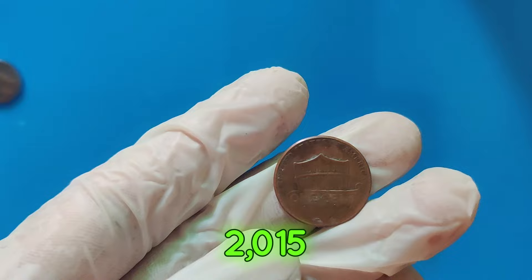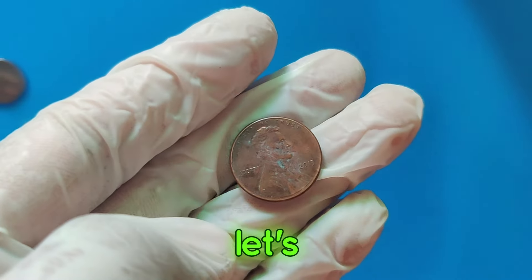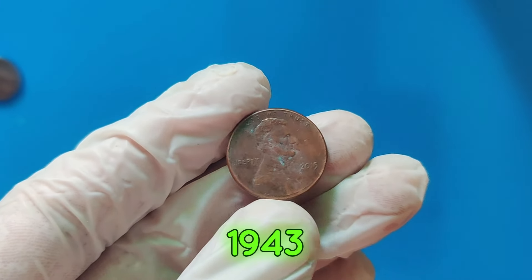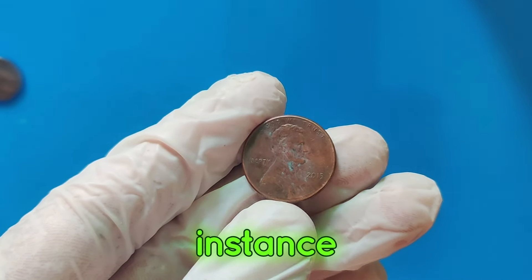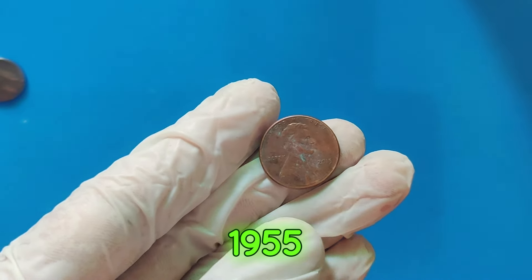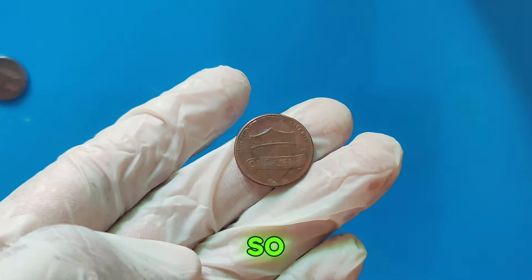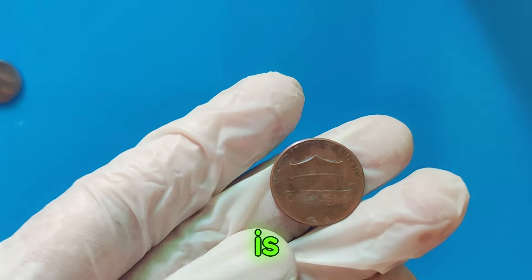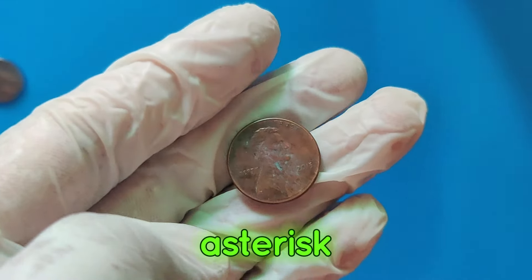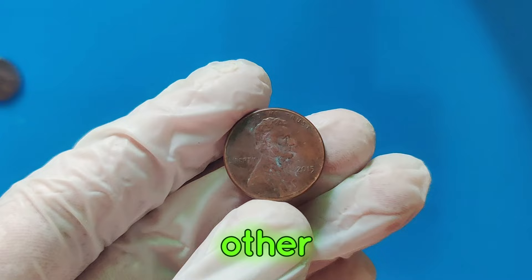While the 2015 penny stands out, it's not alone in the world of valuable pennies. Let's take a look at some other extraordinary examples. The 1943 copper penny, for instance, sold for over $1 million. The 1955 double-die penny also fetched a hefty sum at auction. So, how can you tell if your penny is worth a fortune? Here are a few tips: check for errors — look for unique errors like double-dies, off-center strikes, or other anomalies.